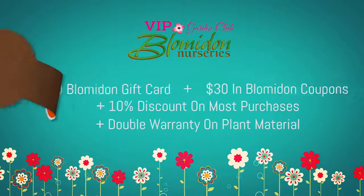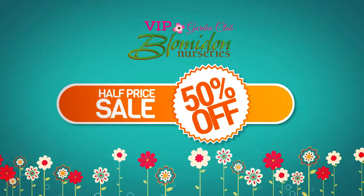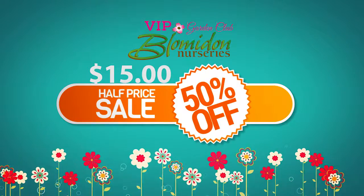Right now, you can buy this membership for only $15. That's right, only $15 and you'll get a $20 Lawnmire Nurseries gift card plus $30 in savings coupons.